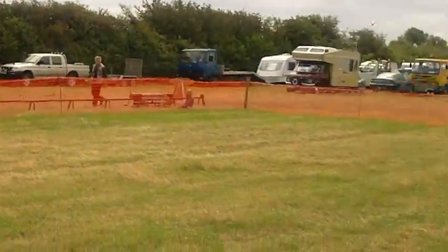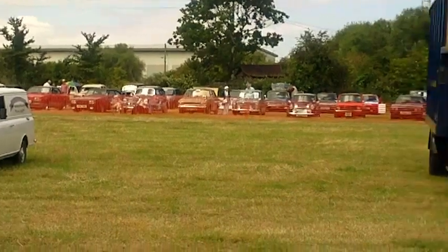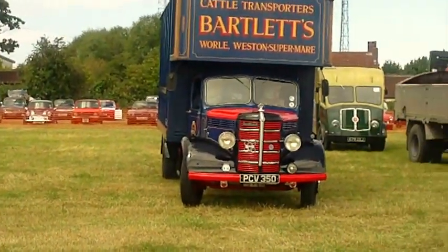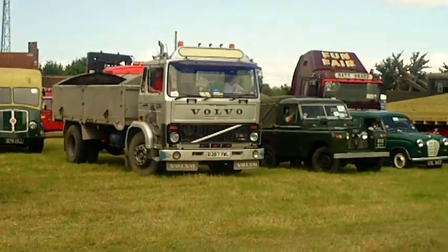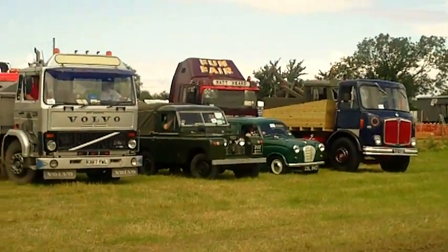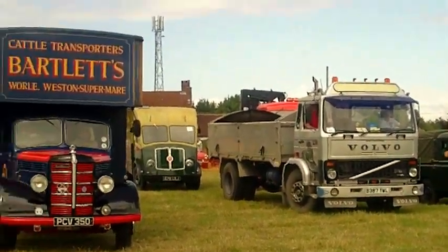It goes to show just how the audible warning system has changed over the years — from the bell to the air horns, to the whelping siren, and the old siren on the top of the Bristol Ambulance control vehicle there. And a similar siren also on the Land Rover fire engine behind.